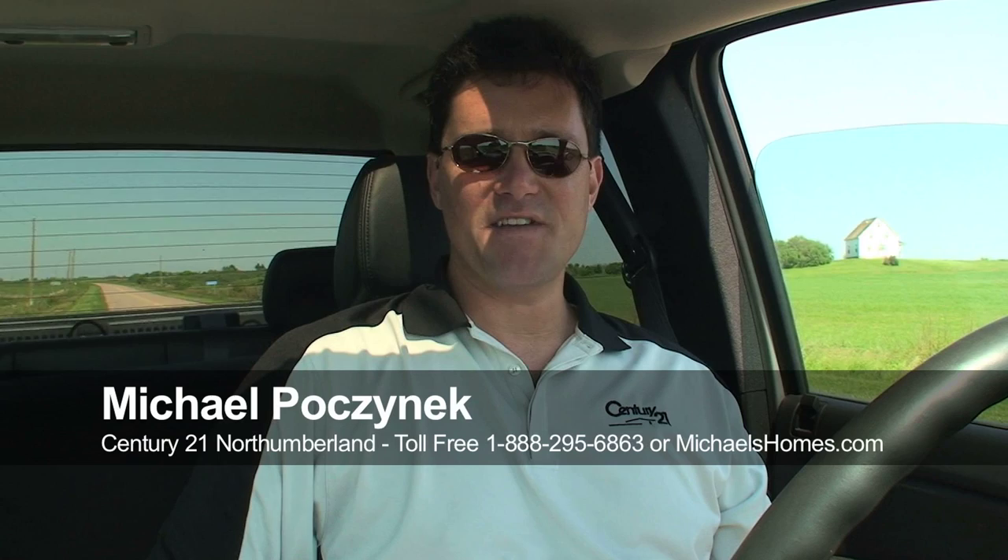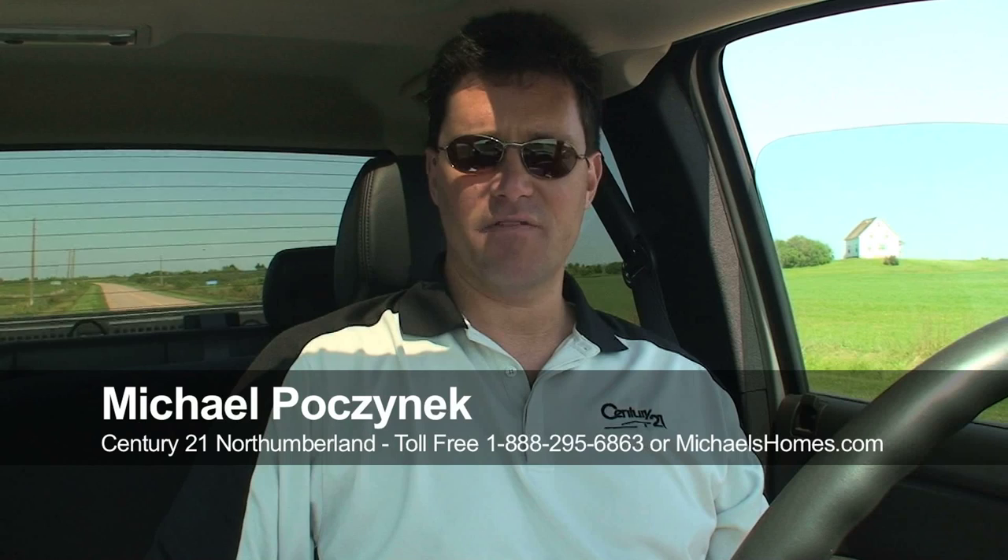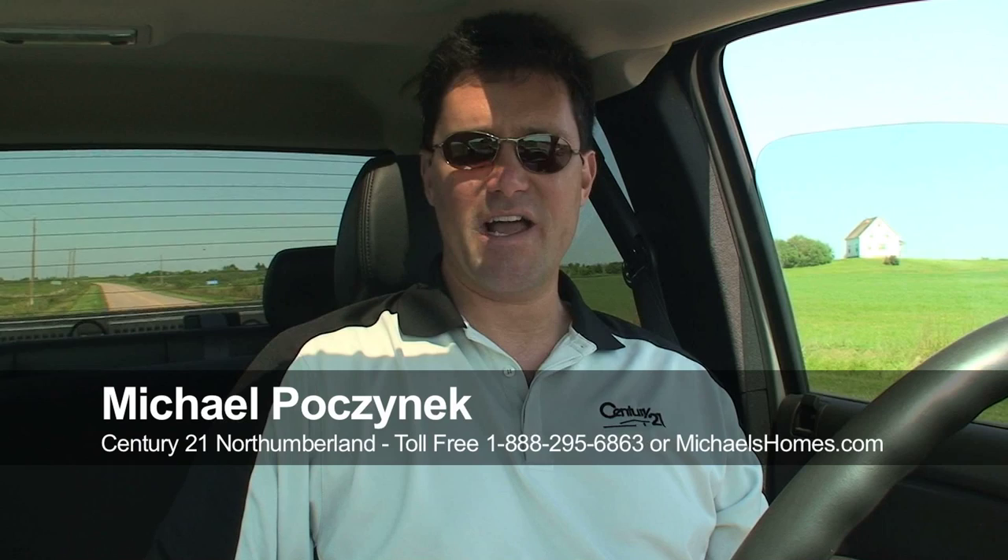Hi there, Michael Posnick here, Century 21 Northumberland. This is property number four or five today — we're doing a bunch. Today we're looking at Campbellton: 2.1 acres for $39,877, under $40,000.